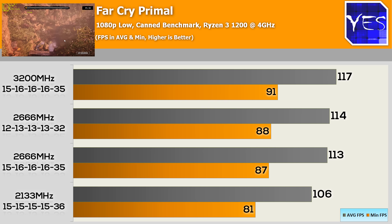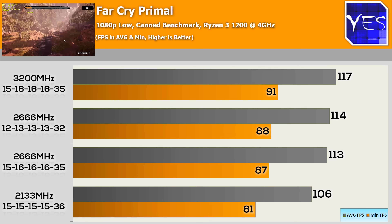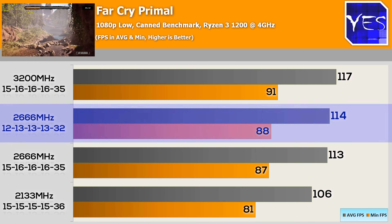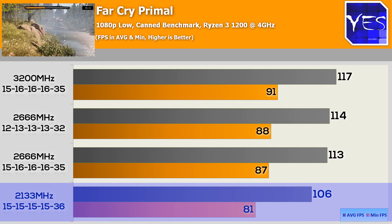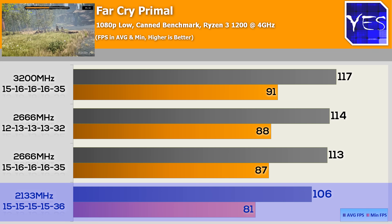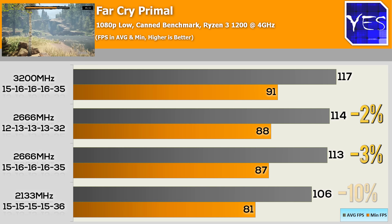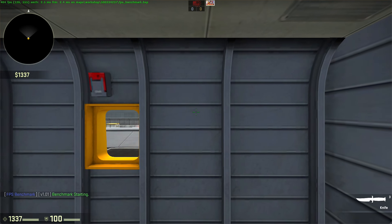The first benchmark is Far Cry Primal at 1080p low settings. At 3200MHz we scored 117 FPS, compared to 114 FPS at 2666MHz with tight timings, and 113 FPS at 2666MHz with looser timings. Default memory speeds at 2133MHz scored 106 FPS. Going from 2133 to 2666 made quite a big difference, while 2666 scored only about 3% lower than 3200MHz.